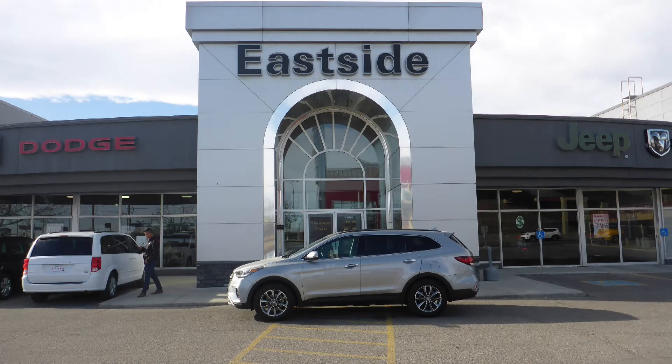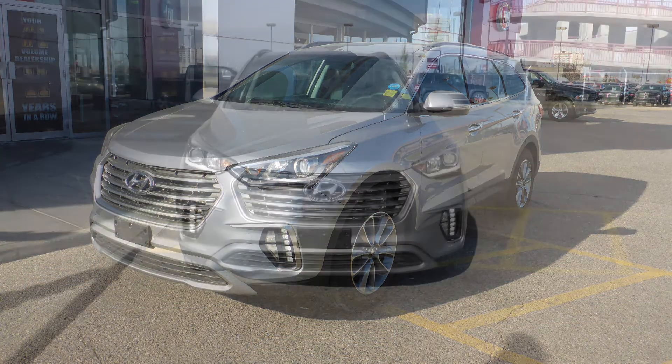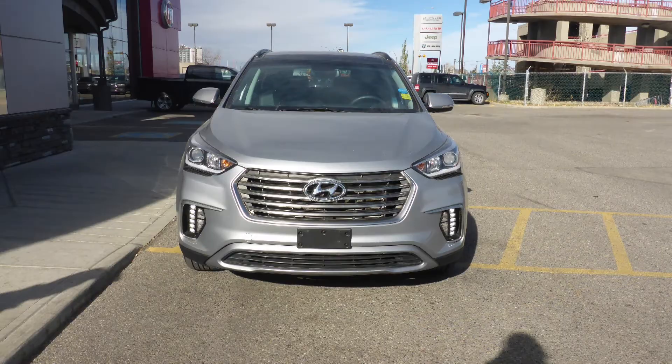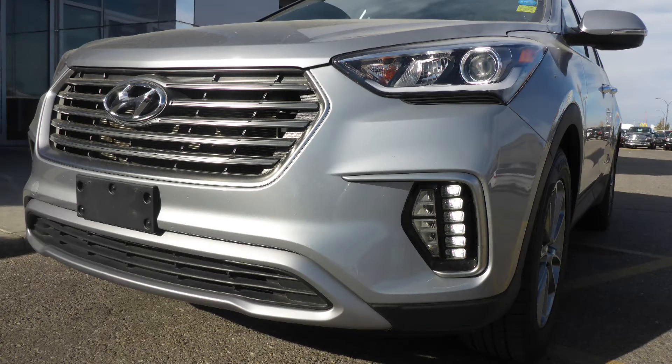Hi Greg, this 2017 Hyundai Santa Fe XL comes equipped with a 3.3L engine and automatic transmission, power heated manual folding side mirrors, high intensity discharge headlamps, and LED fog lamps.